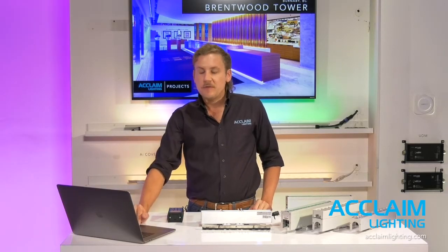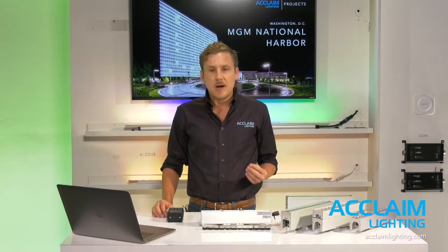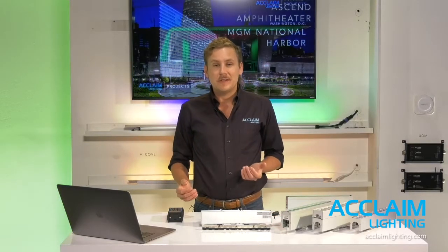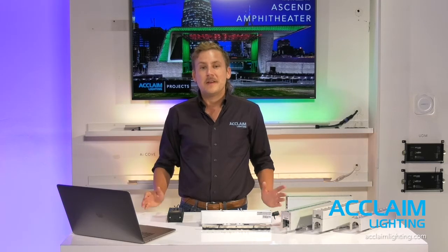Just some background information on Acclaim. We've been producing specification-grade LED fixtures for nearly 20 years. We concentrate in a couple main areas: linear cove and graze, high-powered flood point source and wash fixtures, direct-view lines of light, low-voltage systems with our proprietary drivers, and DMX control solutions. We think it's important that if you're going to build a color-changing light fixture, you're able to support it from control down to the product itself. Today, it's my pleasure to introduce the newest addition to Acclaim Lighting: Linear One DMX.